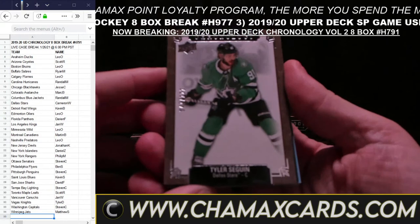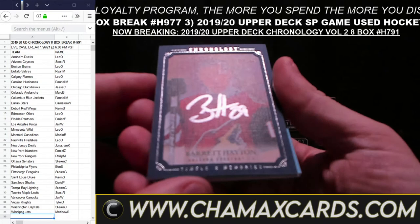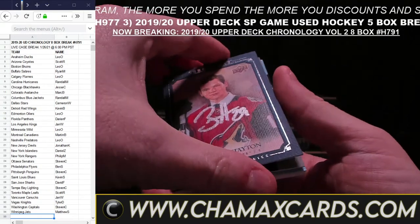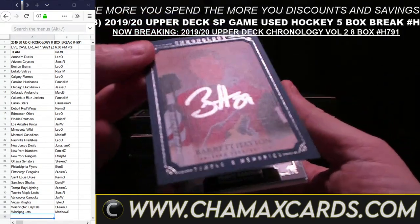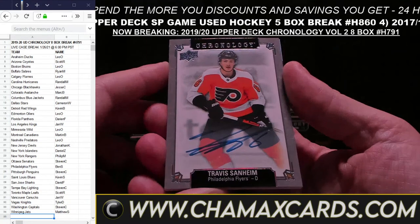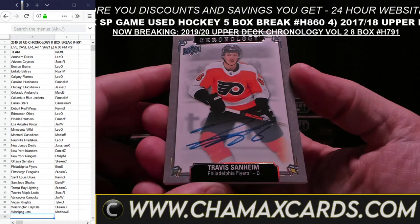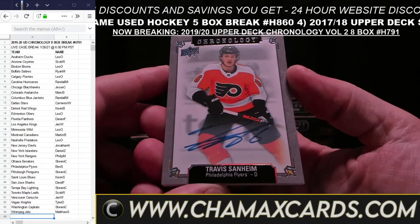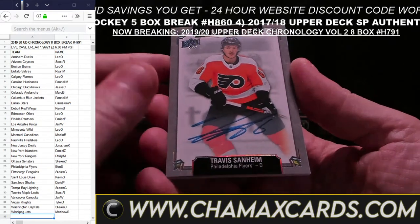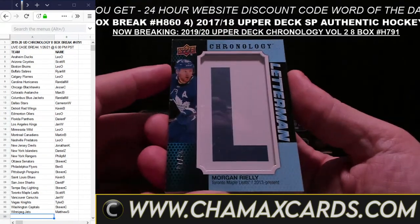Tyler Seguin at a 222 for Adelis. Barrett Hayton for the Coyotes. Got an auto here for Scott R. — this is a canvas card, which is good because these are coming a little bit damaged sometimes. Travis Sandheim for the Flyers for Ben S. Morgan Riley at 35 for Toronto for Scott R.